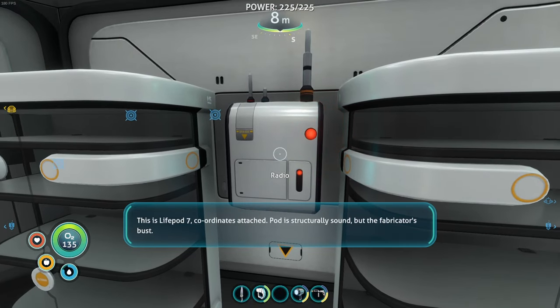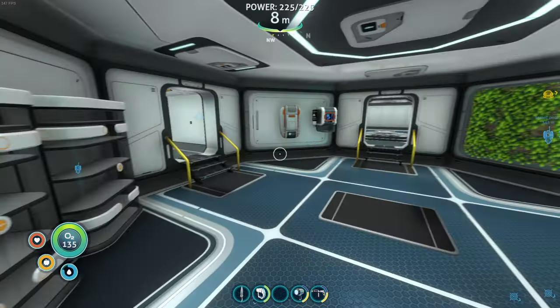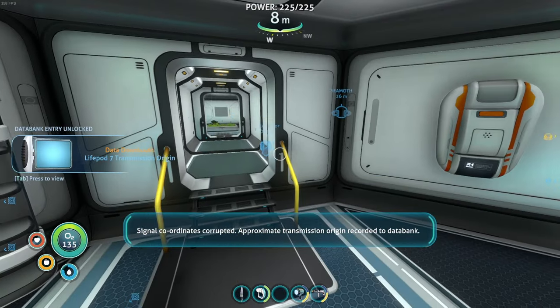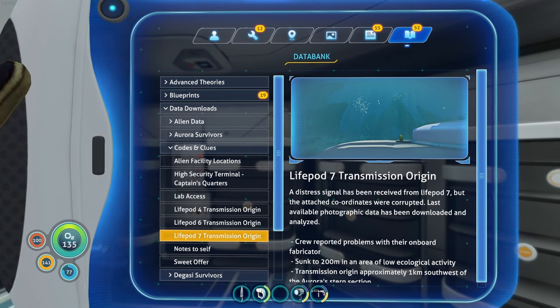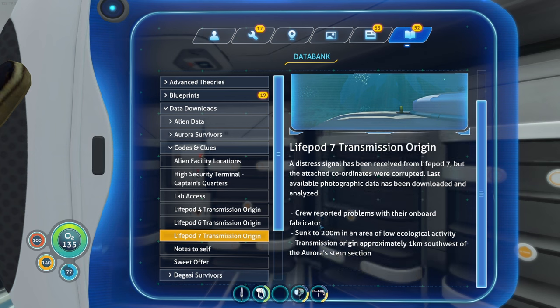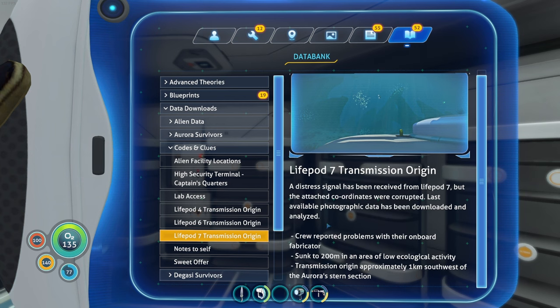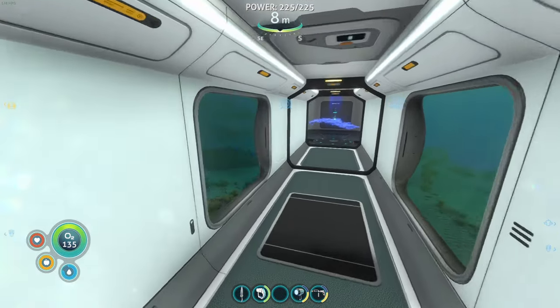This is Life Pod Seven. Coordinates attached. Pod is structurally sound, but the fabricator's busted. Requesting assistance. Seven out. A distress signal has been received from Life Pod Seven, but the attached coordinates were corrupted. Last available photographic data has been downloaded and analyzed. Reported problems with the onboard fabricator — sunk to 200 meters in an area of low ecological activity. Transmission origin approximately one kilometer southwest of the Aurora Stern section. Great. I am so looking forward to that.